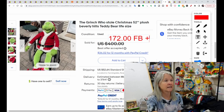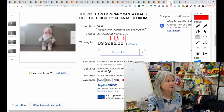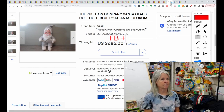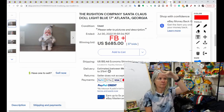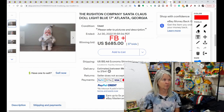These next items are the Rushtons. These are larger plush, 17 inches — Rushton Santa Claus. This one was a light blue one. It sold for $685 on auction, and the buyer did receive positive feedback.